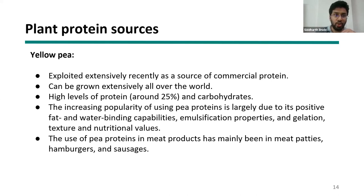Yellow peas have been extensively exploited as a commercial protein source because they are high in protein — more than 25 percent — and have functional proteins. Pea proteins typically have positive fat and water binding capacity, positive emulsification capacities, and gelation capacities. Many companies, including Beyond and Ripple for its milk product, use pea proteins.